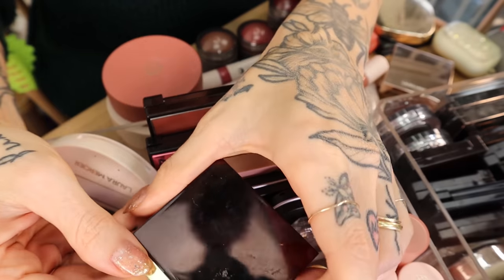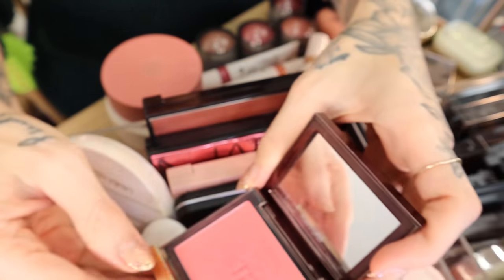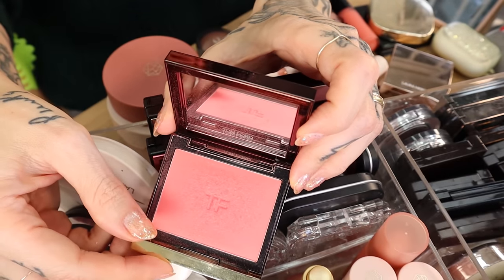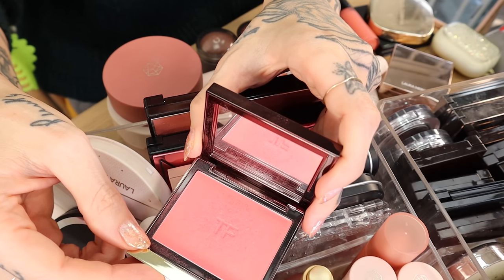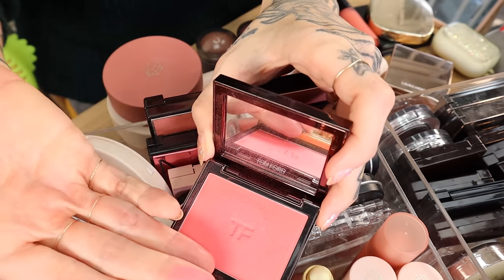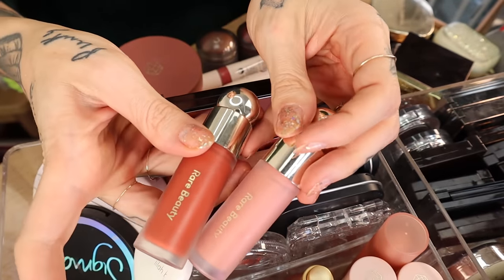That's one beautiful thing about a declutter — you really start seeing what you have and can use more of the things you love. This is the Tom Ford blush in Flush — it's a really pretty hot pink. I'm not a pink blush person, but this is warm enough to not be baby doll pink, so you're still getting some warmth, though it is very bright pink.